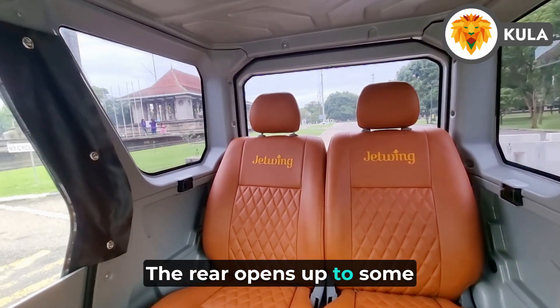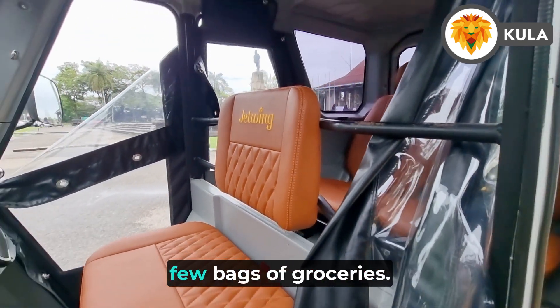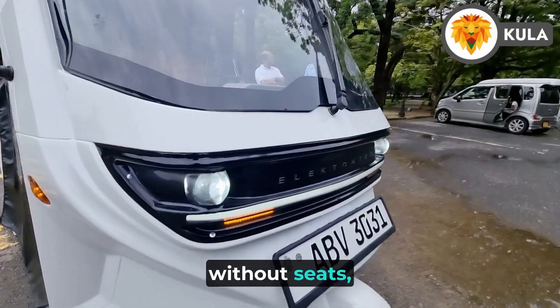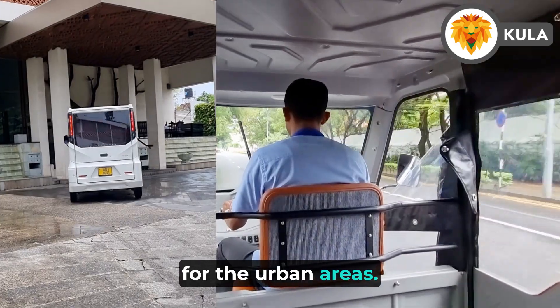The rear opens up to some luggage space — albeit not ample, but it can accommodate a few bags of groceries. There's also a cargo version without seats, which would serve as an excellent delivery vehicle for urban areas.